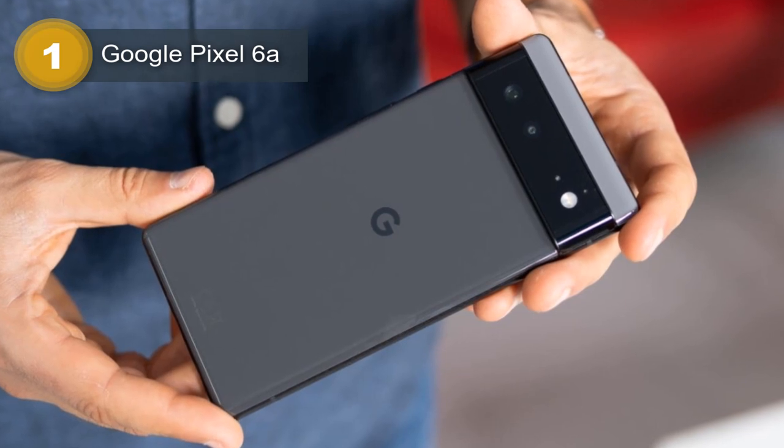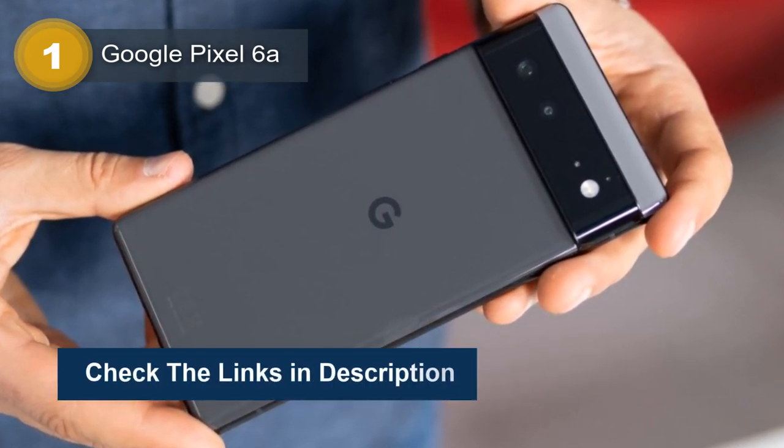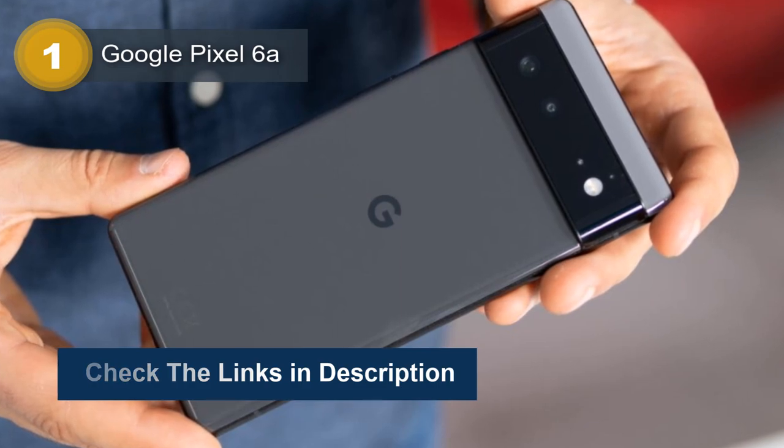The Google Pixel 6a is powered by a Google Tensor chipset and an octa-core CPU, which offers smooth and efficient performance.